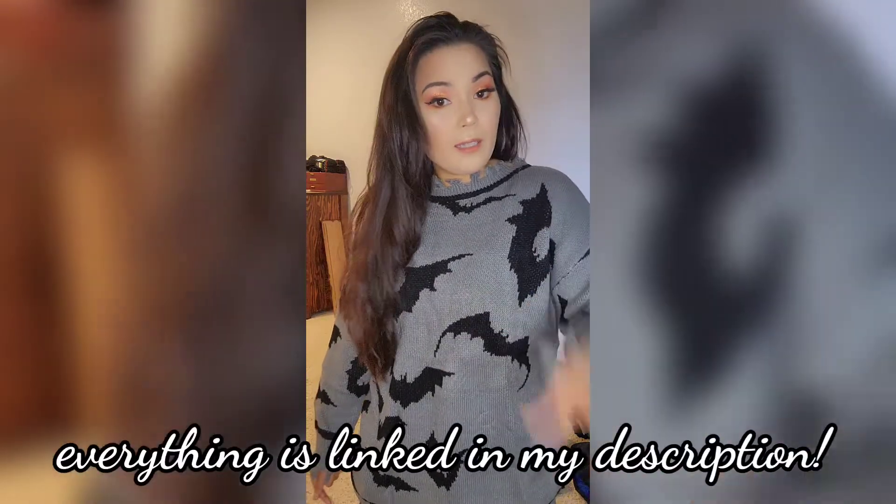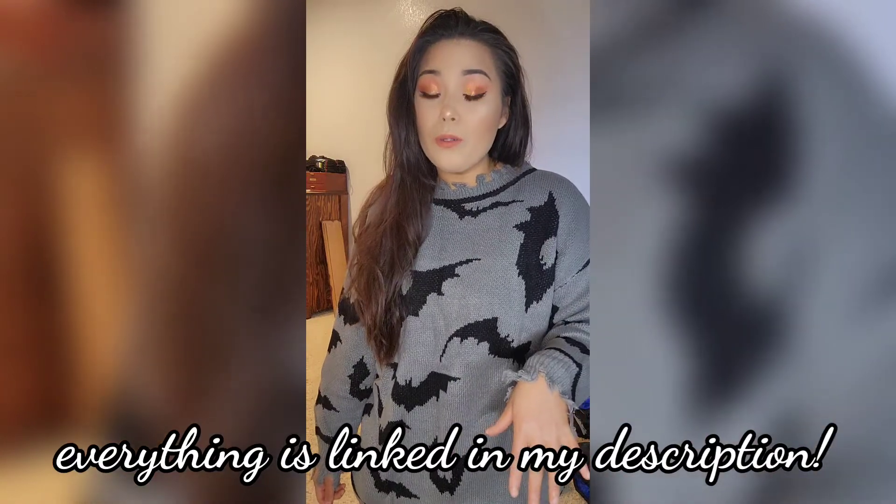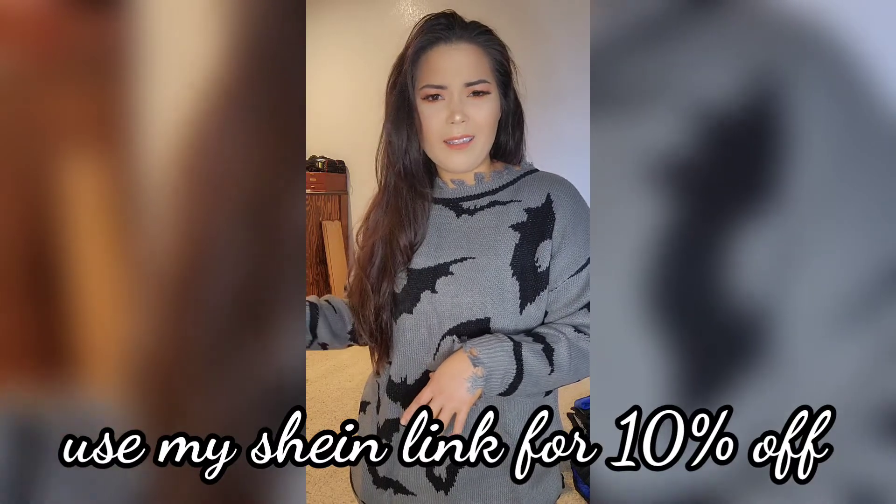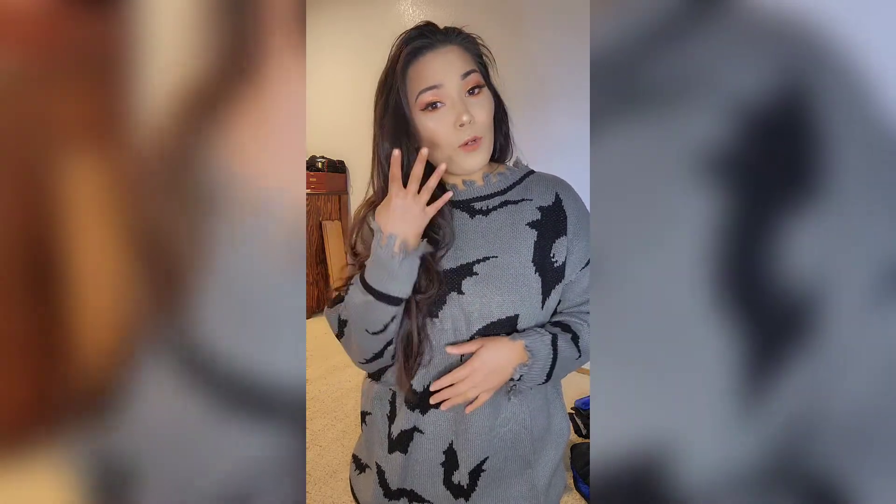I will link everything I bought in this haul in my description box below, so if you like any of the items, go ahead and click on them. I also have my own Shein link — if you shop through that link, you'll get about 10–15% off your order. If you create a Shein account, you'll have access to lots of coupons. You can stack coupons, and your points add up to dollars. On top of that, I use Afterpay, which lets me break up my payments into four payments so I don't have to spend all my money at once.